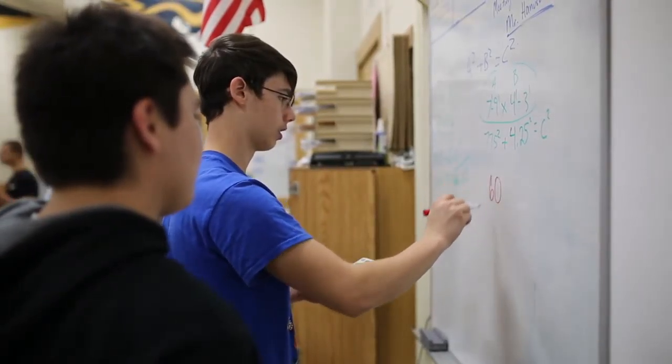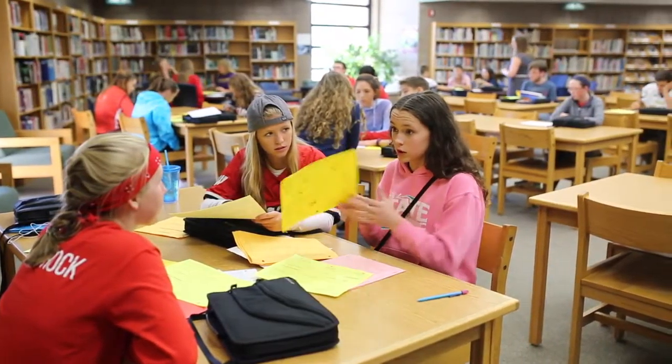We want this building to be the Barrow High School for many decades to come. All we need to do is say, how do we invest in the parts of it that are outdated to make this a real 21st century, modern, and up-to-date high school.